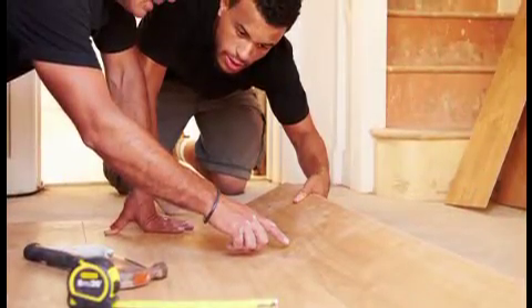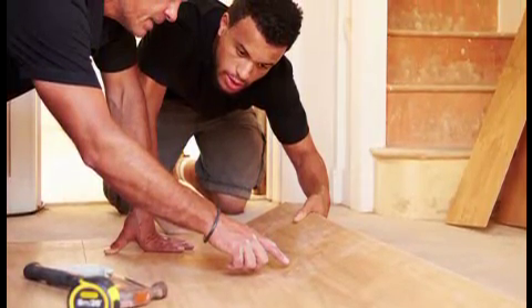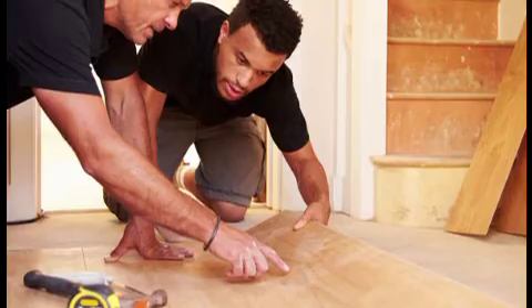Finally, consider wood floors, which never go out of style. If money is an issue, install them in only heavily trafficked areas like the living room, kitchen, or foyer. Also, there are other stylish and durable options, including quality vinyl or laminate that look like real wood. Thanks for watching today's home update. See you next time.